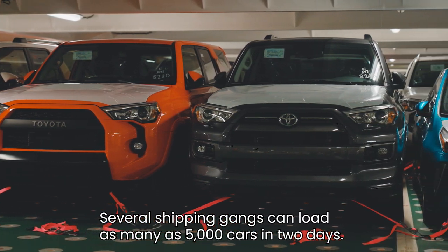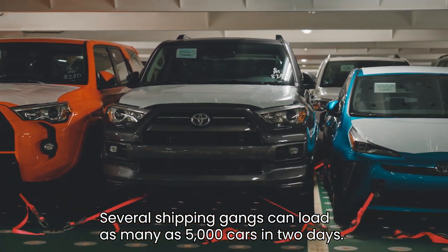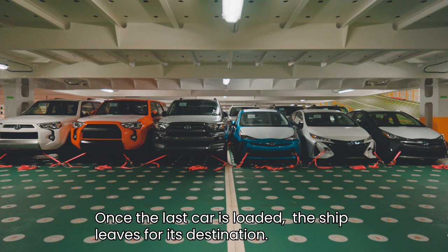Several shipping gangs can load as many as 5,000 cars in two days. Once the last car is loaded, the ship leaves for its destination.